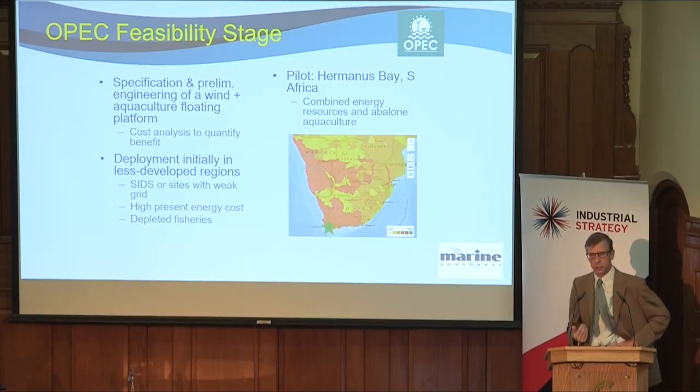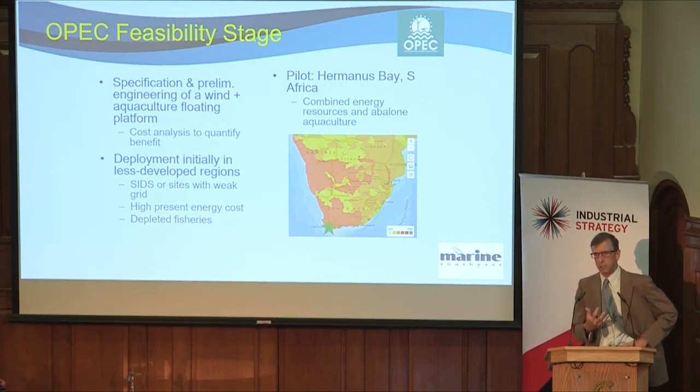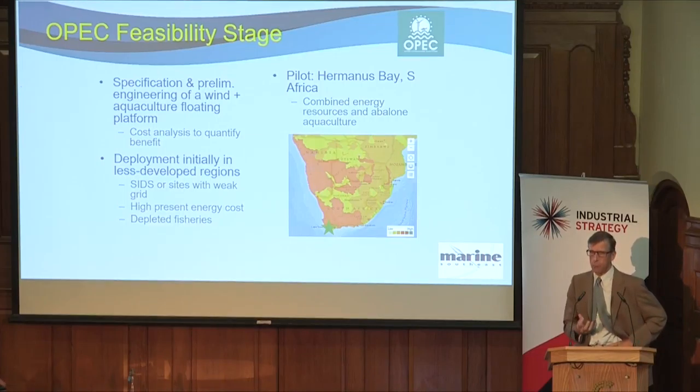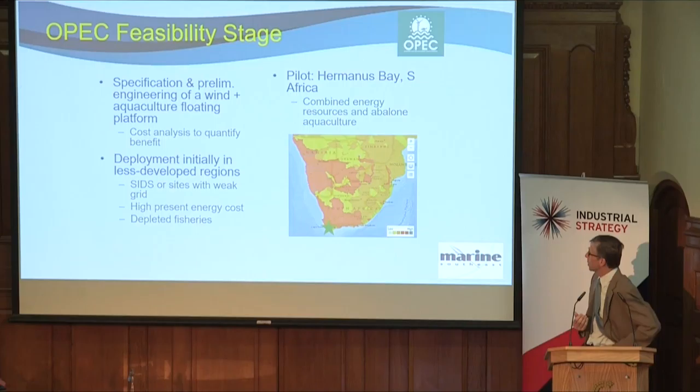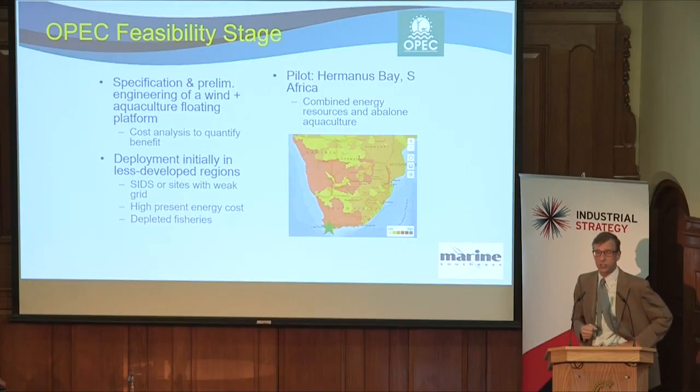So the hurdle is much lower. Equally, they often have depleted fisheries, so the idea of a sustainable offshore aquaculture capability becomes very attractive. The South African partner is going to bring that capability, and we're looking at a deployment site initially off the south coast of South Africa.